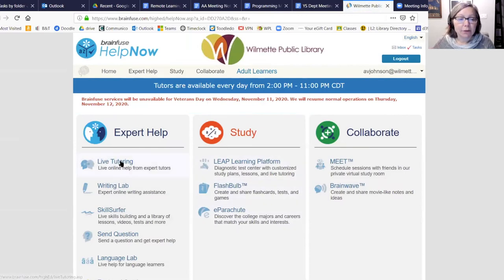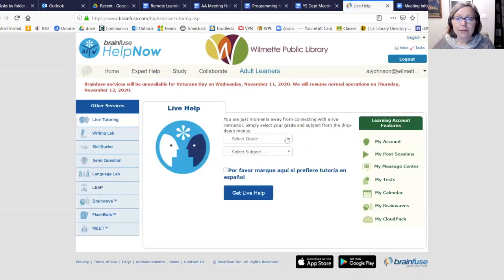In BrainFuse, the highlight is live tutoring. Once you click on live tutoring — if it's between 2 and 11 p.m. — you can select the grade of your student and your subject. You can choose math or reading. I'll put in math and click 'Get Live Help,' and within seconds you should be connected to a live person. You chat with them on the right side. The tutors are vetted by BrainFuse, and there's a whiteboard available for your session.